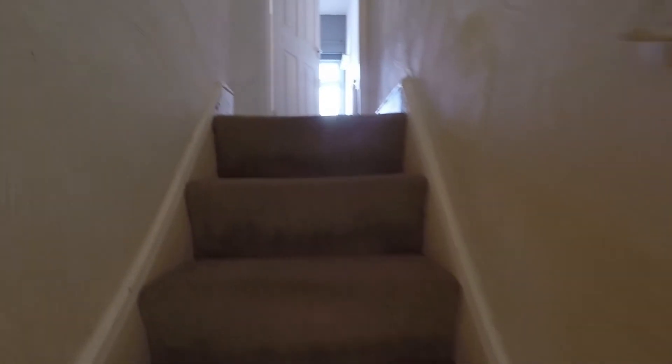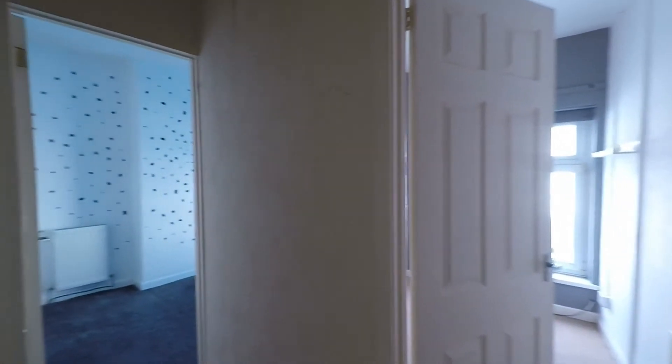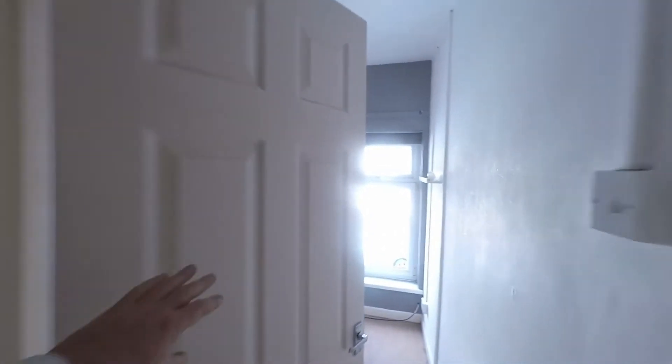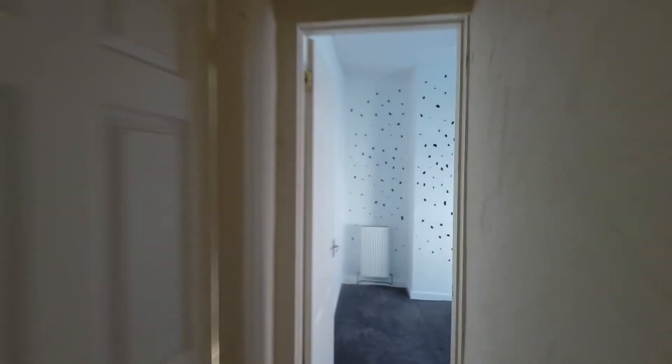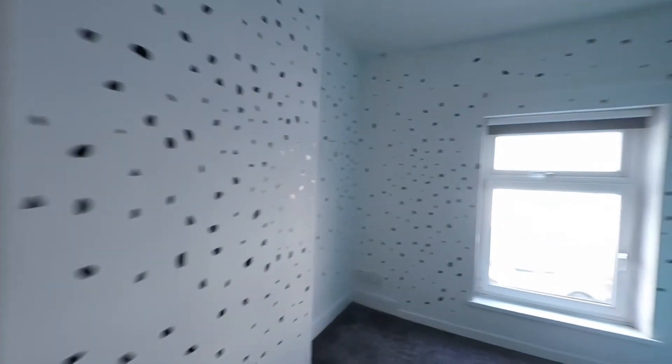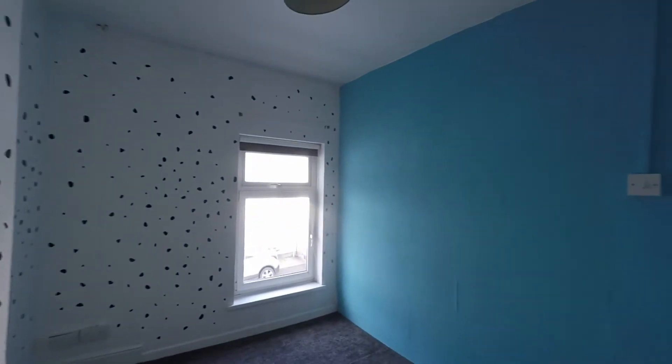As we near the top, the landing gives us access to the three bedrooms. Directly in front of us, we have bedroom three — this is the smallest of the three rooms, but a very comfortable single room. The bedroom next door is a great size double, with some really good floor space for your double bed and any required furniture.